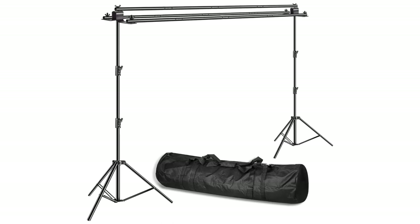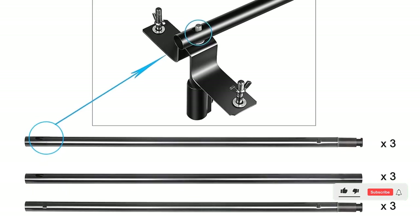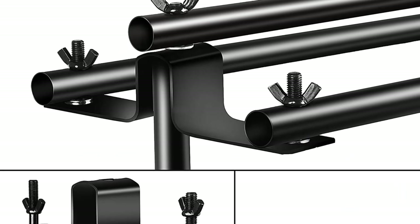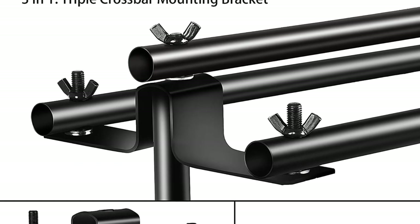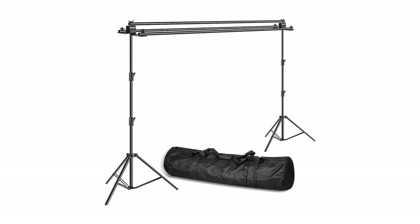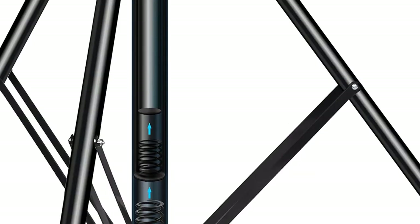The background stand is adjustable in both height and width, allowing you to customize your backdrop for any project. The heavy-duty clamps make it easy to secure your backdrop in place, while the two support stands provide added stability. With its lightweight design and convenient carry bag, you can easily take this kit with you wherever you go. Whether you need a professional backdrop for a photo shoot or a video studio, this kit has everything you need to get the job done.